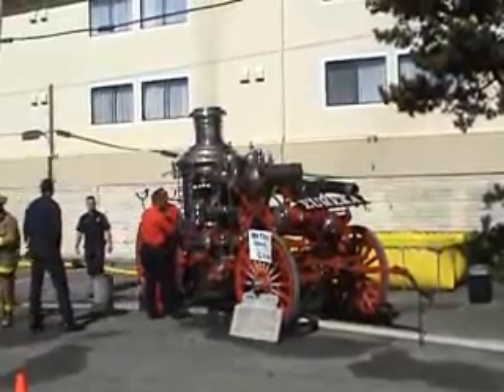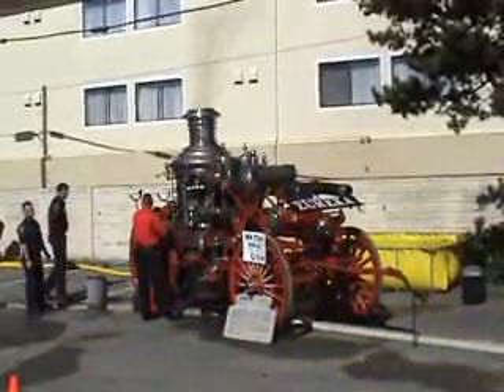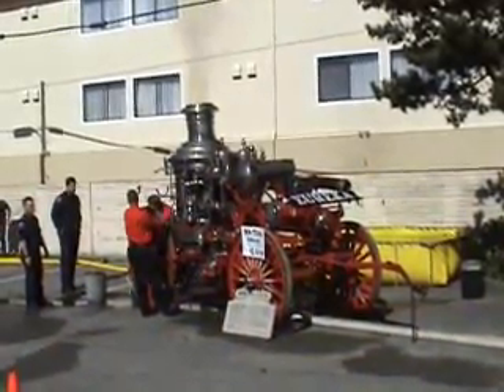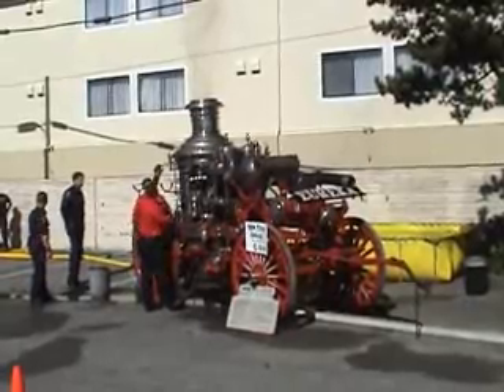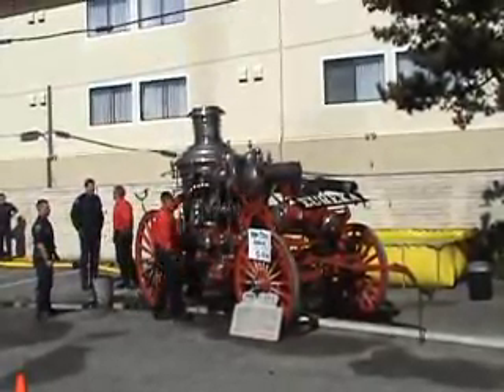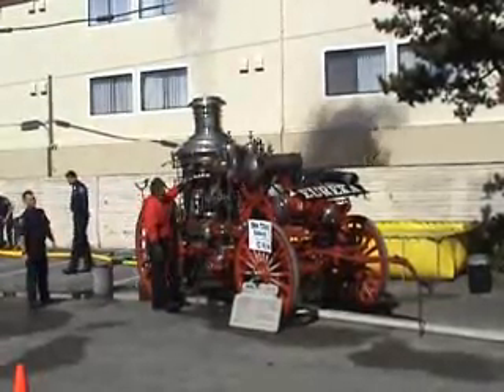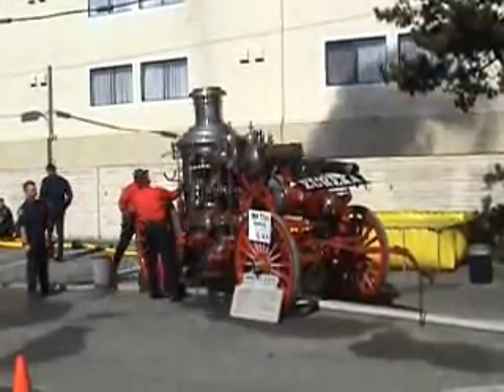Even in 1905, this fire engine cost $6,375 to purchase, which was quite a bit of money back then. It's interesting — the acceptance test required the engine to be able to pump streaming water up over the top of the tower on Ben City Hall.